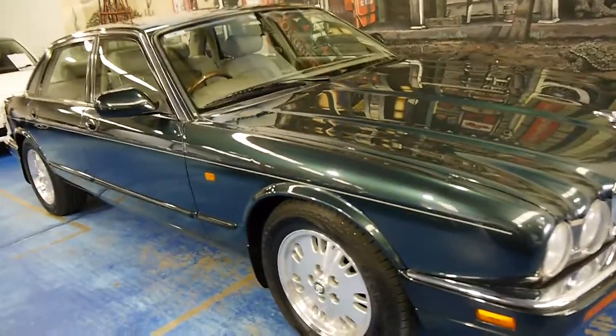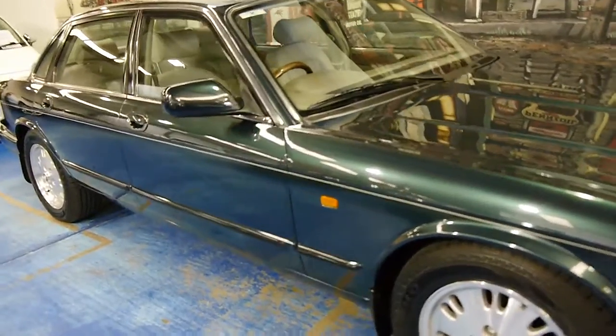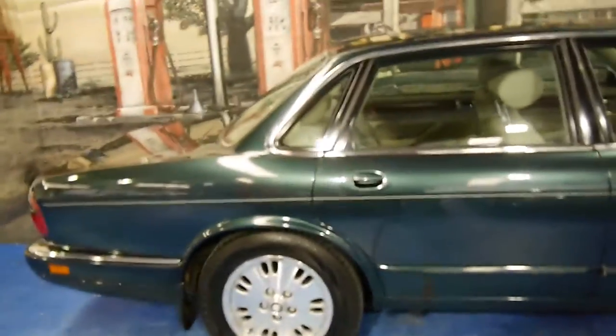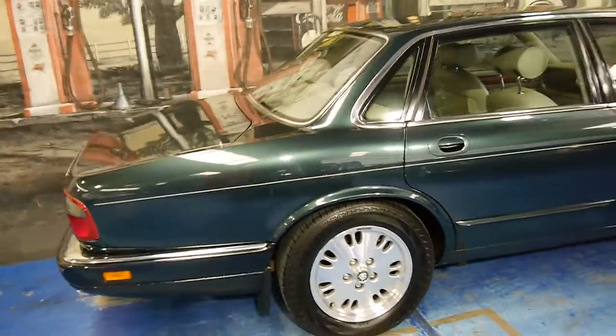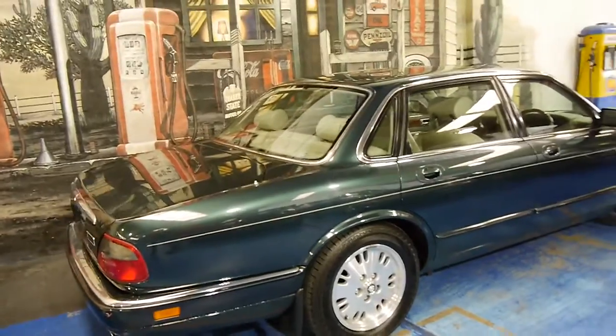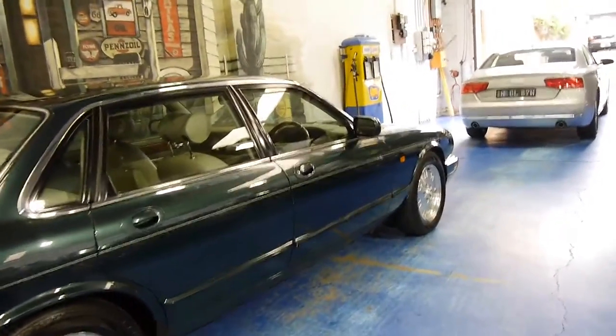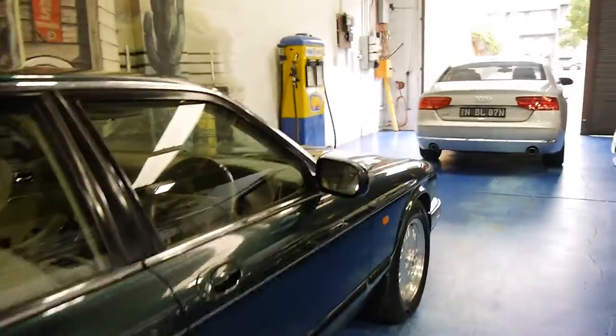Today we have for you a 1997 Jaguar XJ6. My name is Philip Tarrant. I'm going to have a chat to you about this lovely XJ6 here today. It's actually a Heritage. It's green in colour with cream leather interior and it's got the 3.2 litre six-cylinder engine.